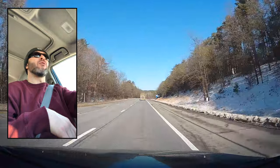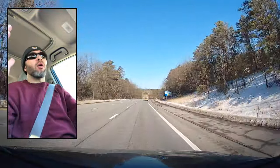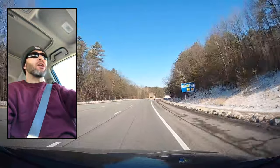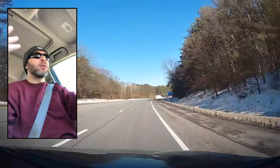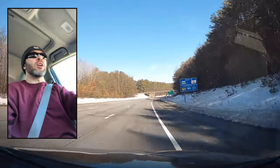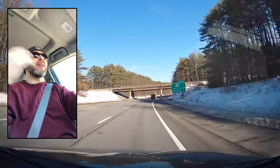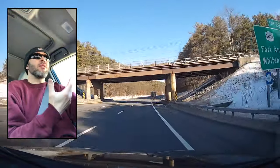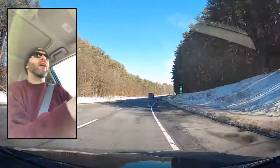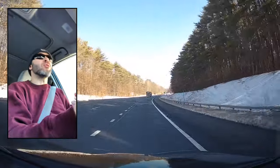Guys, what is going on? Welcome back to another video. As you can see, we are up north right now, getting ready to go into Lake George. This is exit 20. I'm ready to go — I got the 3M sunglasses, the Carhartt winter hat, the Champion sweatshirt on. Can't go wrong, we're comfortable.